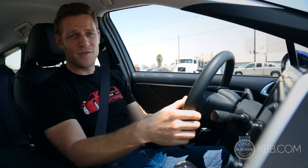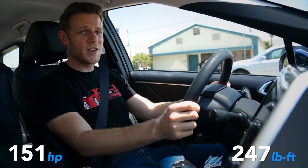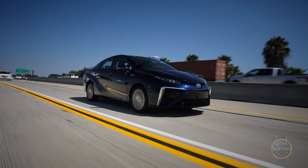From a driving perspective, this is going to be a quick review. Have you ever driven a Prius? It's pretty much like that, minus the gasoline engine. Acceleration from a stop is decent thanks to the electric motor, and the Mirai cruises comfortably at LA's typically elevated freeway speeds.